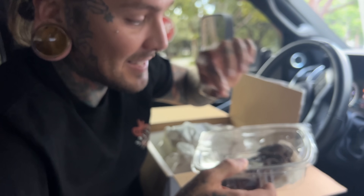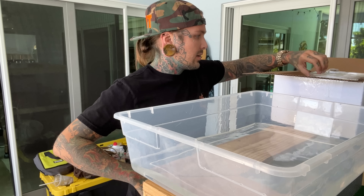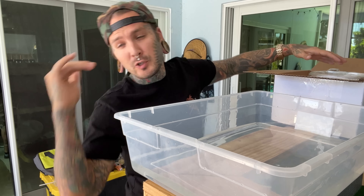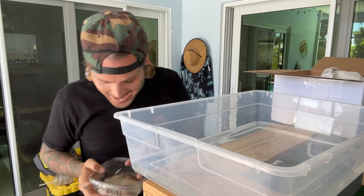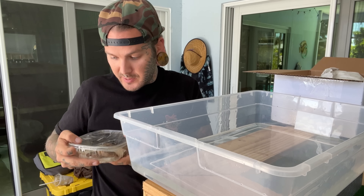Alright let's get home and get these guys set up. I can't wait to take them out and show you. I'm really excited. These guys are so freaking cool. So, elephant trunk snakes — Acrocornus javanicus is what these guys are.